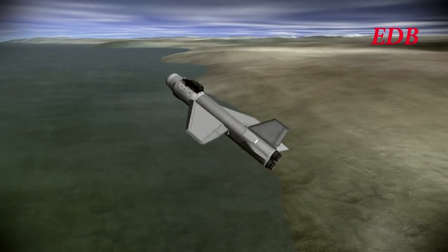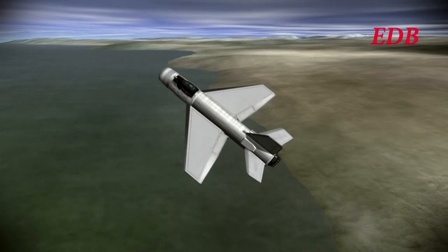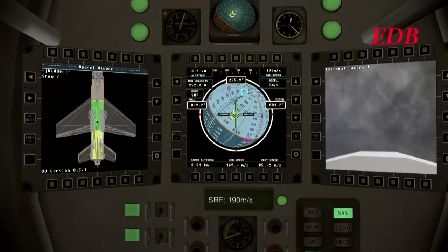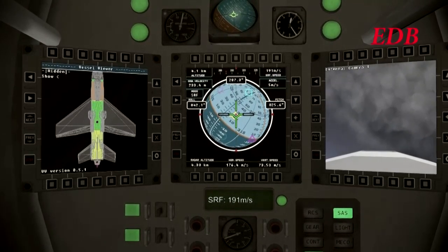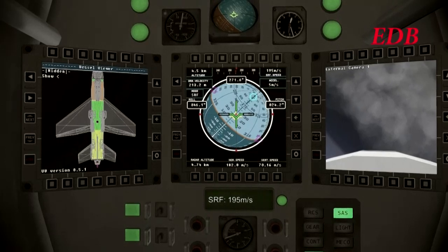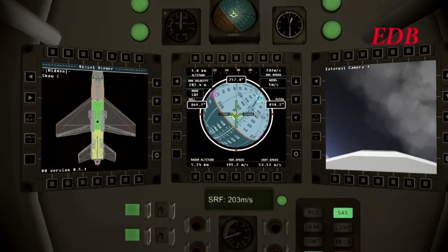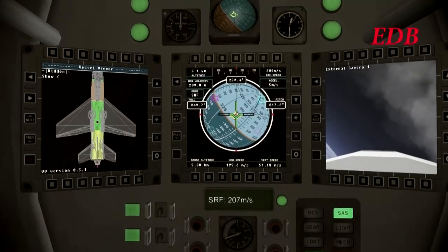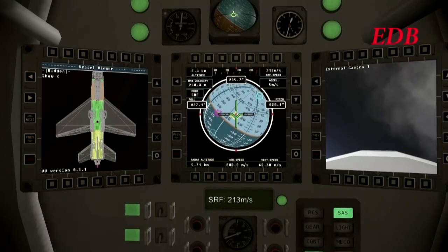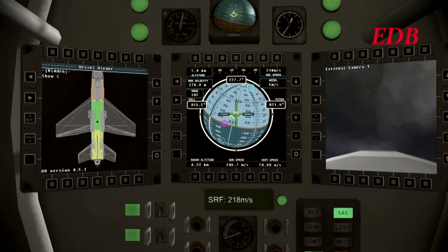He will not break Mach 1 until he's above the cloud layer. Now he's turning to the testing heading of 225 degrees, which is the opposite heading of the runway. Here we see the internal view. The DB2 has improved camera placement — we have the landing gear view and other cameras placed around the aircraft. A little bit of jitters but this seems fairly stable as Dudbald turns to his intended heading.